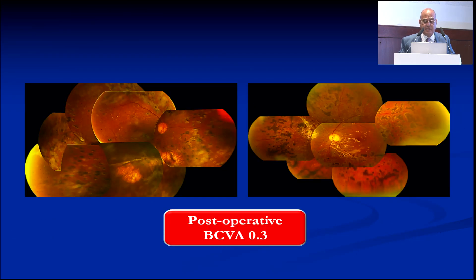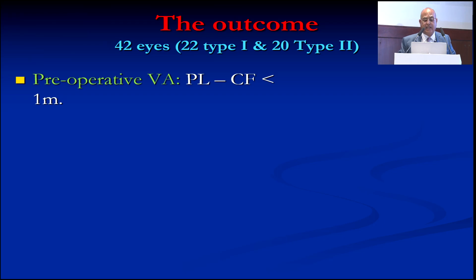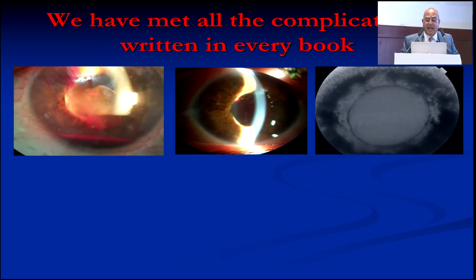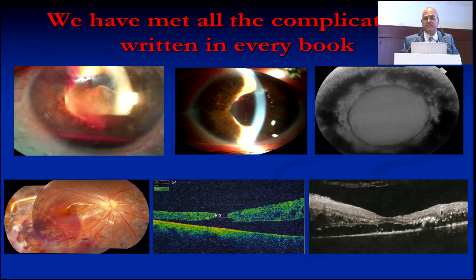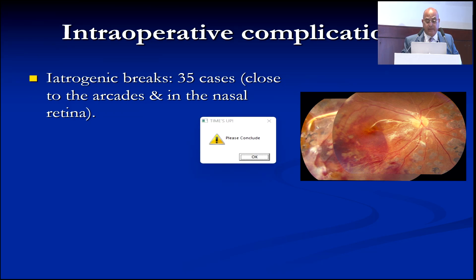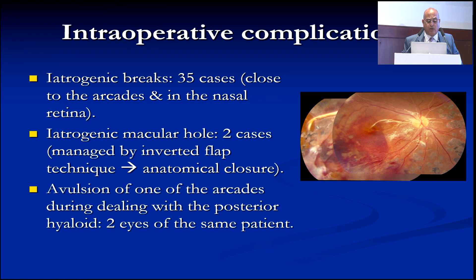These are some cases using the same technique. Regarding results: preoperative vision ranged from perception of light to counting fingers at maximally one meter. Postoperatively, most cases achieved 6/60, some better but not dramatically so. We encountered all the complications described in the literature. Intraoperative complications included iatrogenic breaks — occurring in 35 out of 41 eyes — iatrogenic macular holes, avulsion of the arcade in two eyes of one patient, and lens injury.